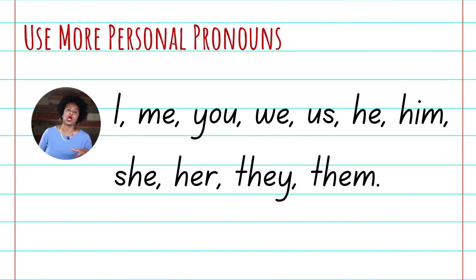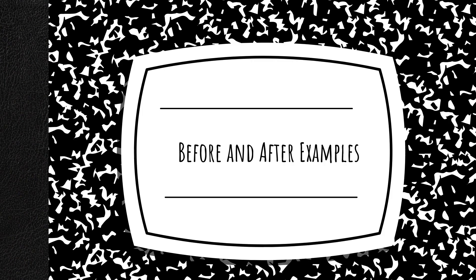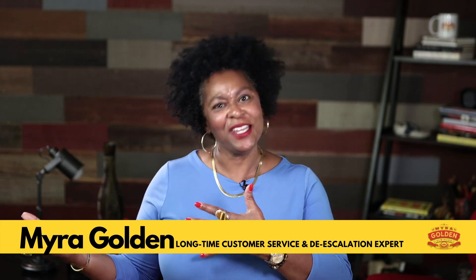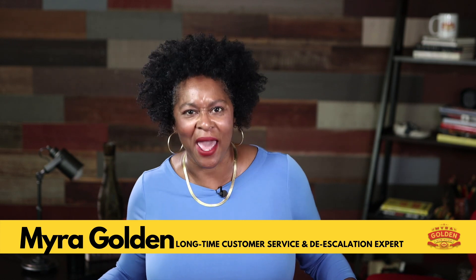Personal pronouns are words like I, me, you, we, us. We use personal pronouns all the time in telephone conversations, face-to-face, even in text messages — it's how we naturally talk. But in live chat interactions, more often than not we fall into corporate speak and sound too formal. I want us to be more casual, more natural, more human in our interactions. All you have to do is read your messages before you hit send and make sure you are using personal pronouns. In this video I'm going to give you before and after examples.